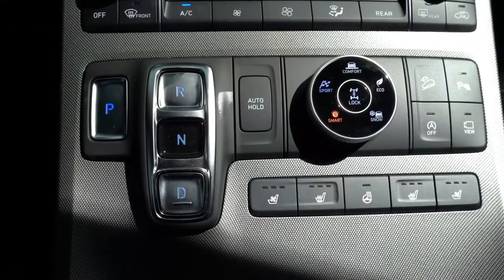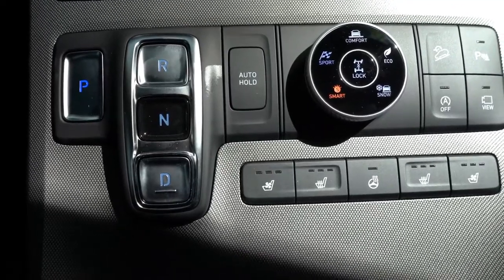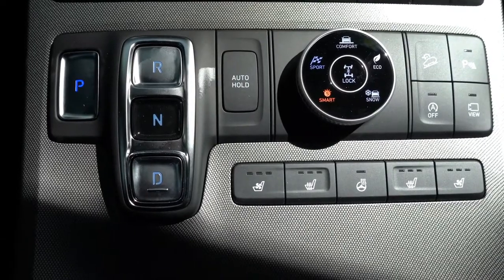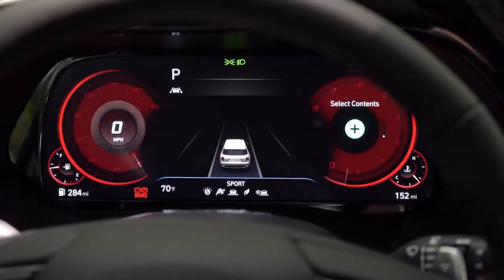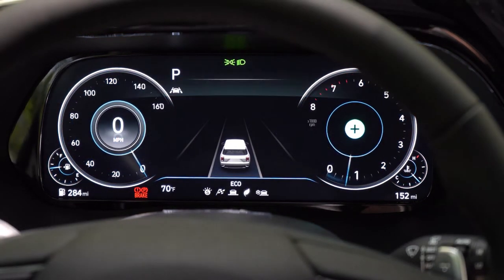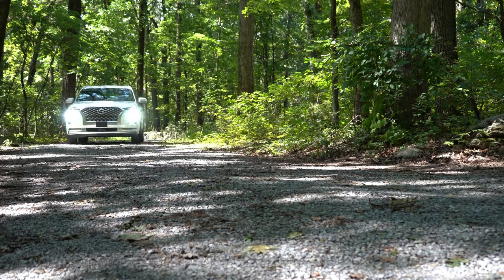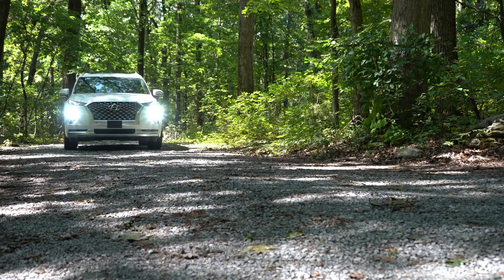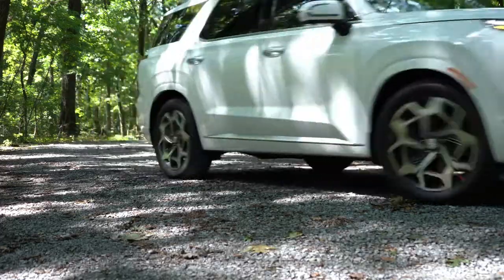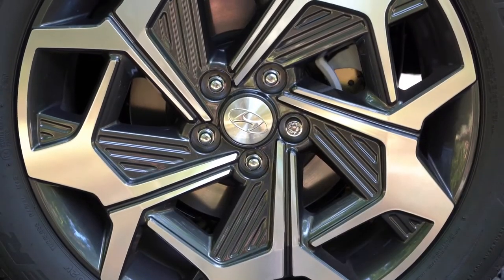There is also an all-wheel drive lock button, which I've used quite often on my Hyundai Santa Fe when it starts snowing. All of those buttons are on a circular dial located just to the right of the drive buttons. Changing the drive mode also alters the digital gauge cluster — sport mode gives a bunch of red hues, a very cool looking gauge cluster. After the paddle shifter test, let's do a quick acceleration test and see how quickly the Palisade gets us up to speed.